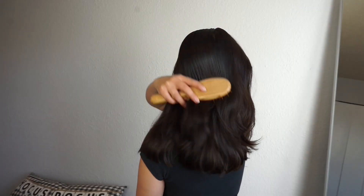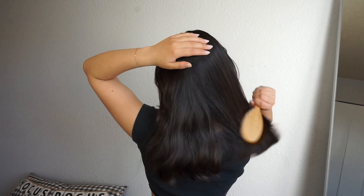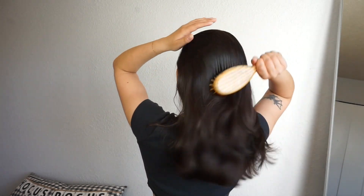Hi everyone, welcome back to my channel. Today I'm going to be sharing my summer scalp care routine for maximum hair growth, and I'd like to thank The Innate Life for sponsoring today's video.